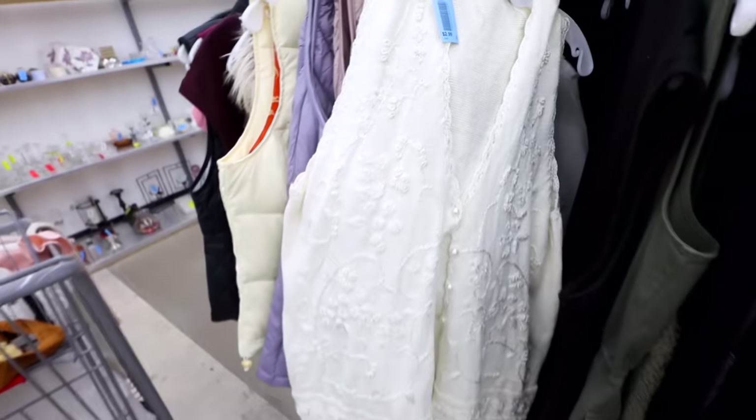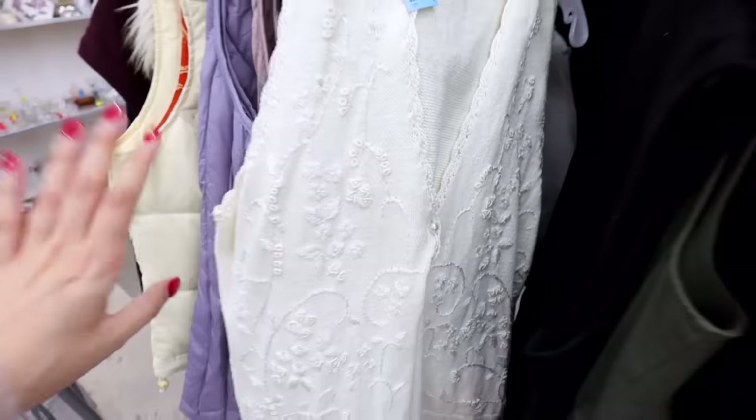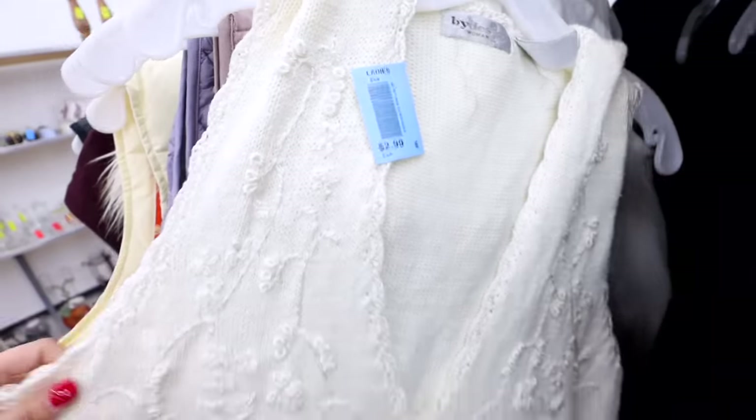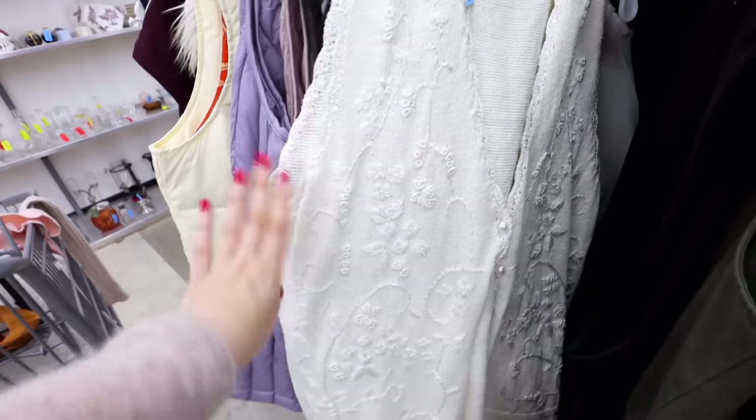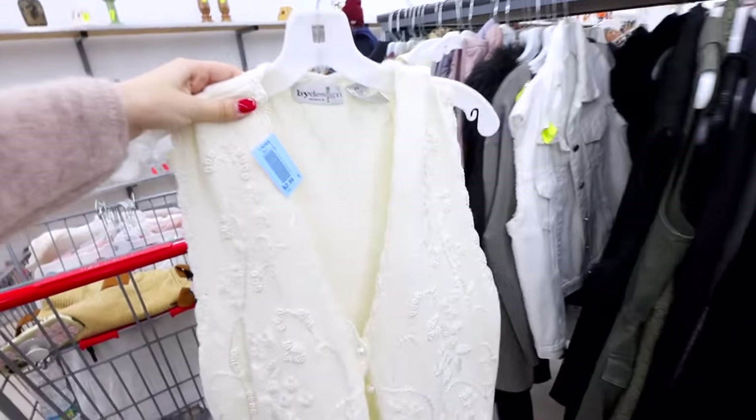In my last thrifting video, do you guys remember that vest? I'm telling you it was a perfect inspiration for something on my Pinterest board, and now I came to the vest section and found another one. It is a 2XL but take a look at this gorgeous knitted vest with pearl button details — this is so precious. Only $2.99 too. Even if it's too big I feel like I could definitely cinch in the sides. I love it so much.